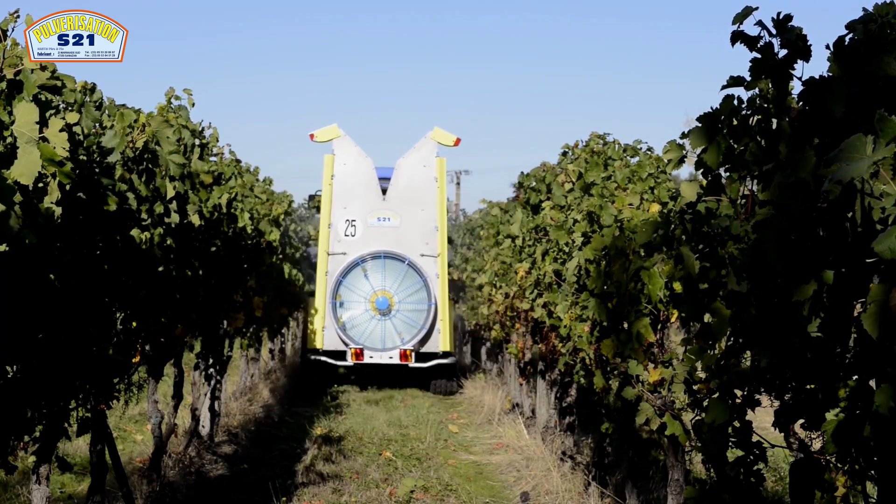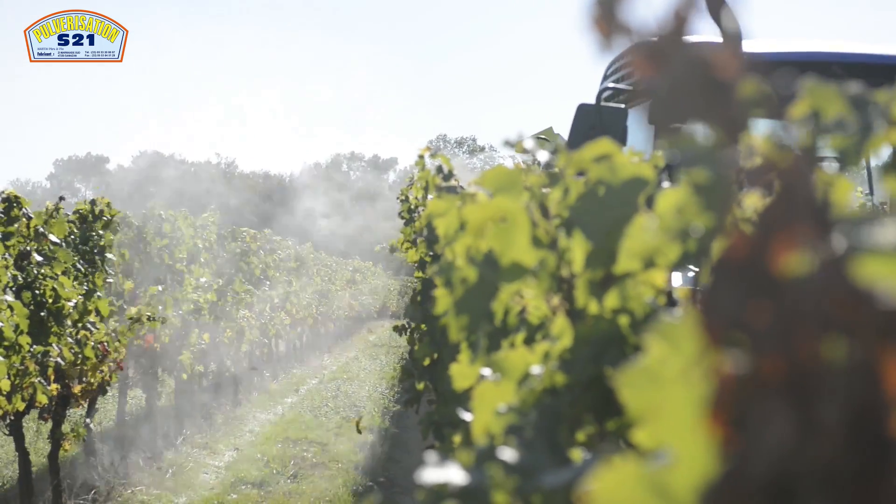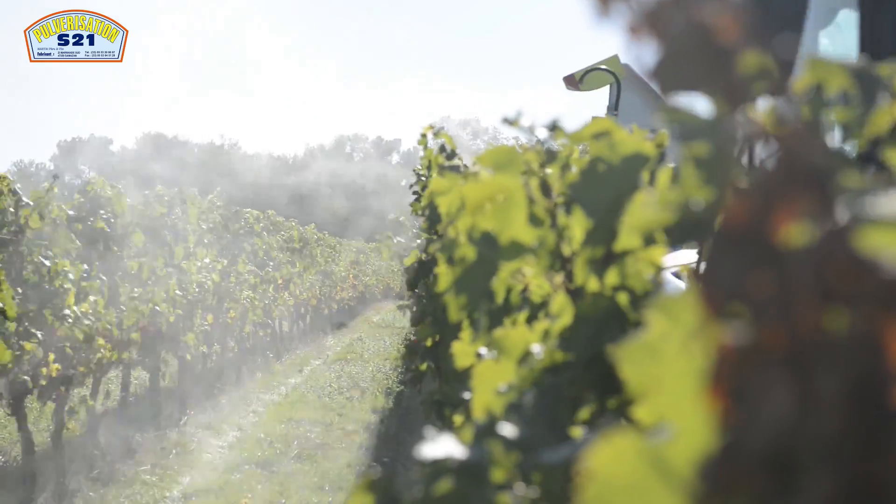Ce pulvérisateur est d'une capacité de 1200 litres tractés. Il est disponible du 200 litres au 1000 litres portés et du 300 litres au 5000 litres tractés.